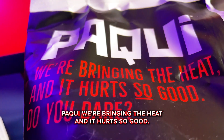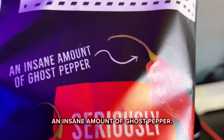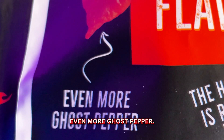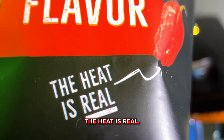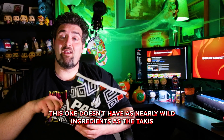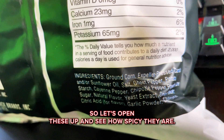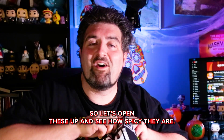Packy, we're bringing the heat and it hurts so good. Do you dare? An insane amount of ghost pepper — even more ghost pepper. The heat is real. Seriously bold flavor. This one doesn't have nearly as wild ingredients as the Takis and some other ones I've tried. So let's open these up and see how spicy they are.